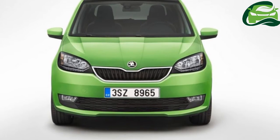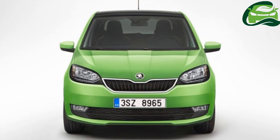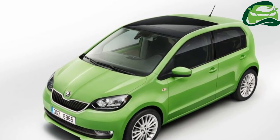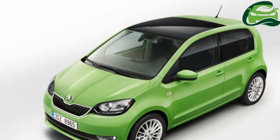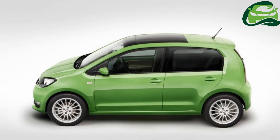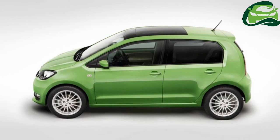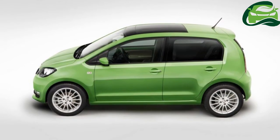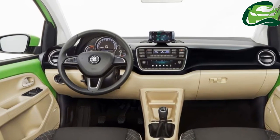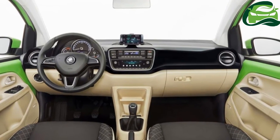The 2017 Skoda Citigo features a comprehensively upgraded exterior. The facelifted model has a new bonnet, a redesigned radiator grille, modified bumpers, and updated fog lights with optional cornering function. The Style trim level can be had with specially designed new 15-inch alloy wheels in silver and anthracite optionally. The body has grown by 34 mm to a length of 3,597 mm. A new kiwi green body color has also been introduced.